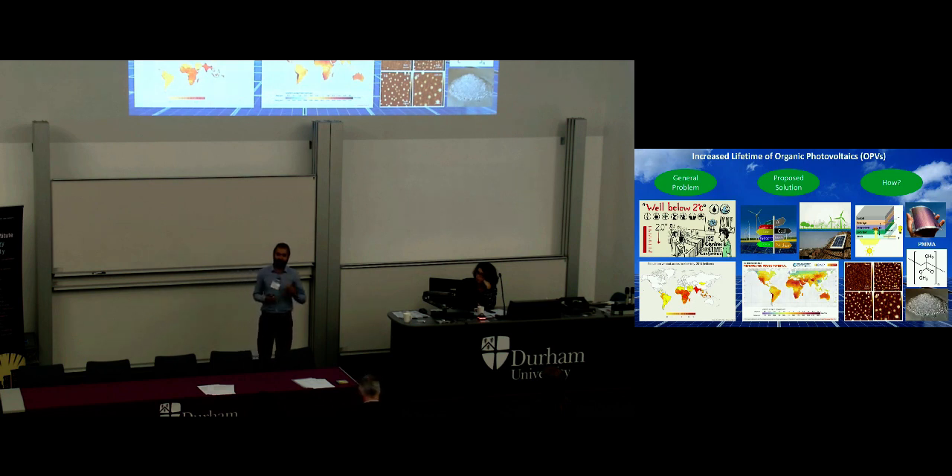My research addresses this problem by adding the inert polymer PMMA, which slows the degradation by the absorption of water. We show that by increasing the amount of PMMA or molecular weight, as seen in the last figure, we have an increase in PMMA islands, and having bigger PMMA islands gives better absorption of water and therefore a better lifetime.